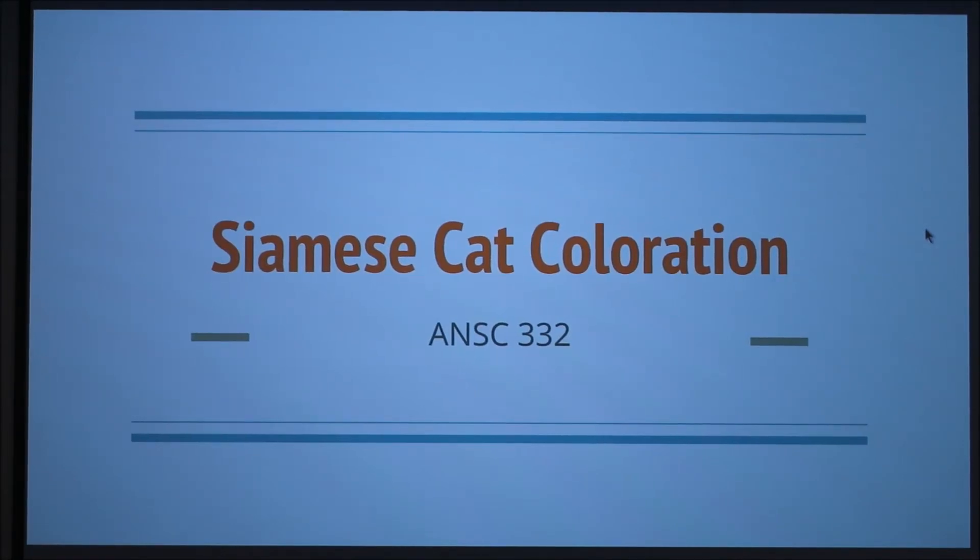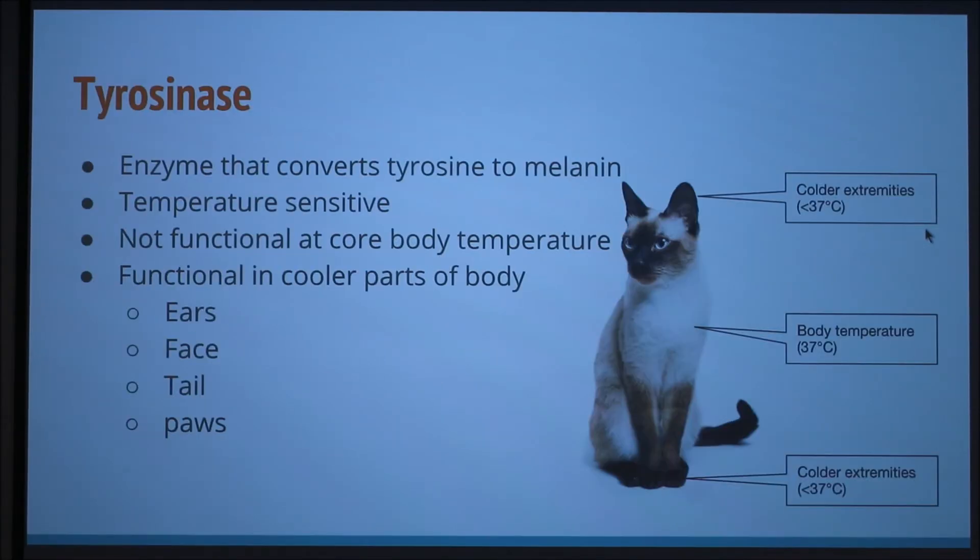I'm going to be talking about Siamese cat coloration. Tyrosinase is the enzyme that converts tyrosine to melanin. It is temperature sensitive, so that's why on the cooler areas of the body, like the paws, the face, and the ears, it's been converted to melanin. But at the core body temperature, it's too warm for the enzyme to convert tyrosine to melanin, so in those areas they'll be white.